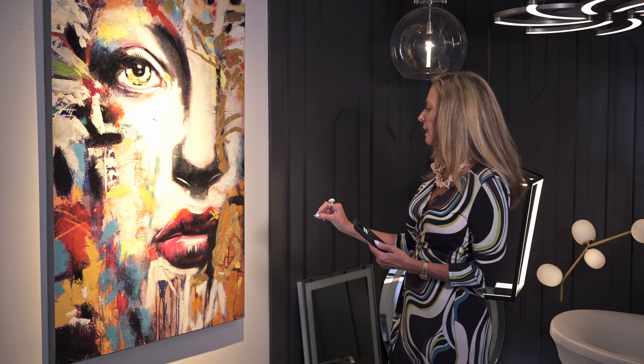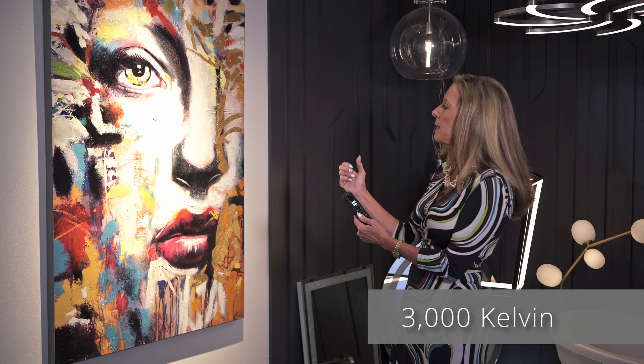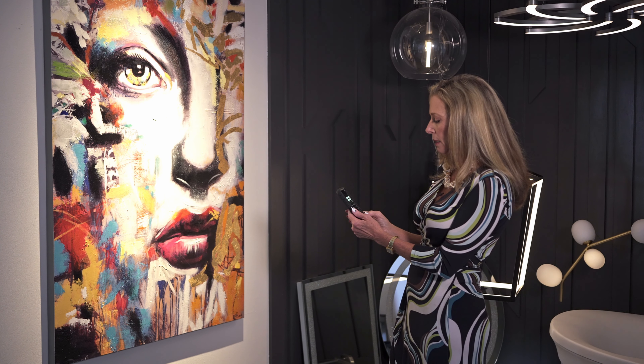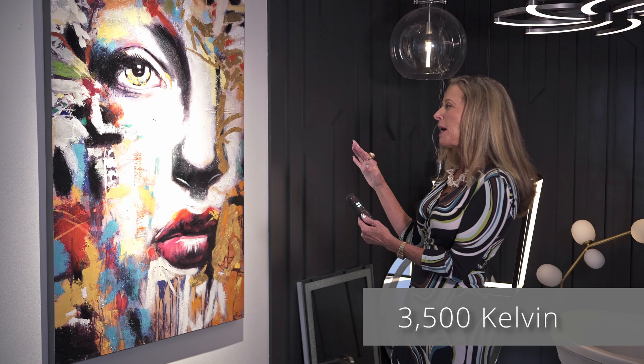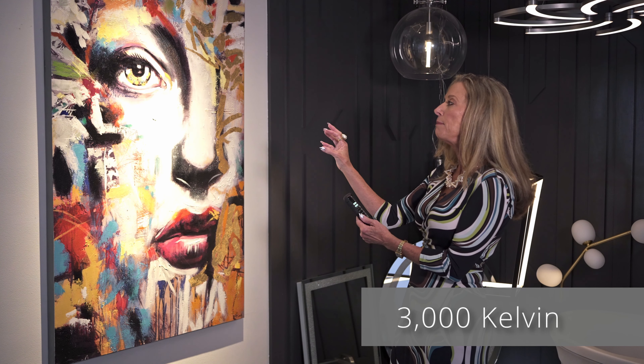Now depending on the location of this piece of art — if it was in a family room, the 2700K would be my choice because this particular painting has a lot of hot colors: reds and golds, so the 2700K brings out the vibrant colors. But if we hung this at the end of a hallway, maybe on a master vestibule wall, and you want to bring a lot of attention to it from afar, we could pop that up to 3000K and you can see it becomes a real focal point. At 3500K, in my opinion, it's getting a little iffy.